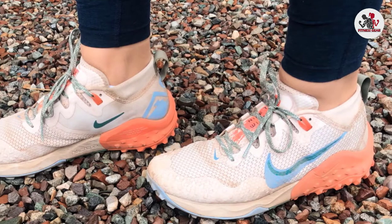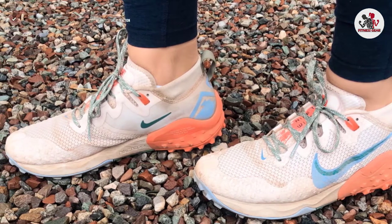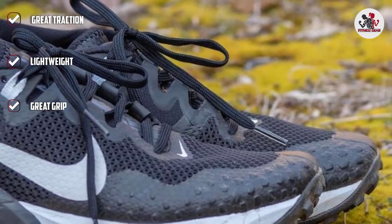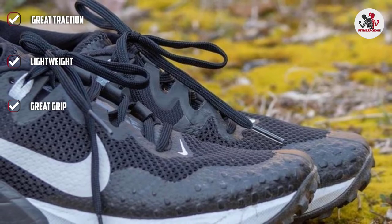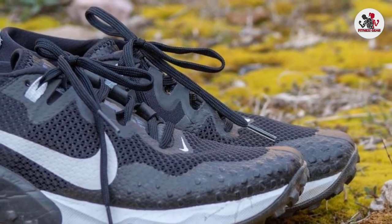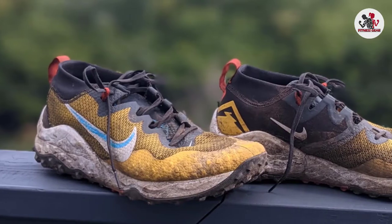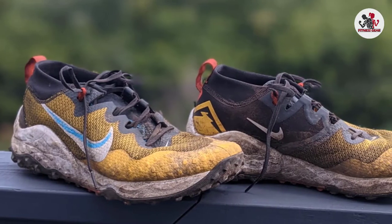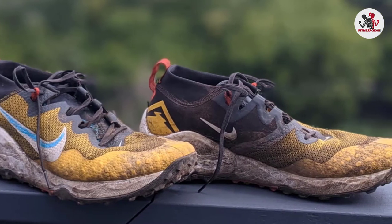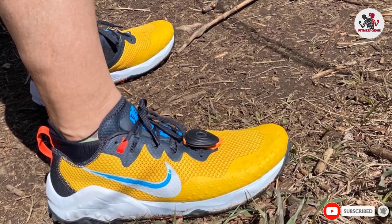The Wild Horse 7 is one of Nike's newest trail running shoes, offering everything you need for a successful run on the trails. The rubber sole provides great traction, while the foam midsole ensures maximum cushioning. With Nike Wild Horse 7, flat feet on messy trails are no longer prone to injuries. It's a super stable trail running shoe designed for flat feet runners and overpronators, with amazing traction, midsole cushioning, and a super comfy ankle collar.